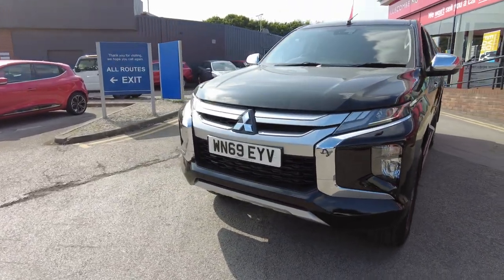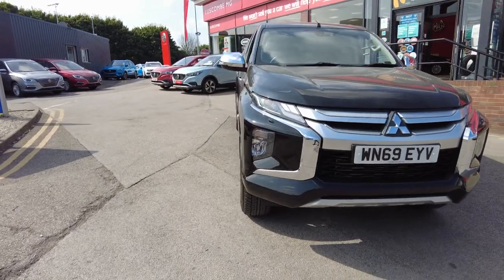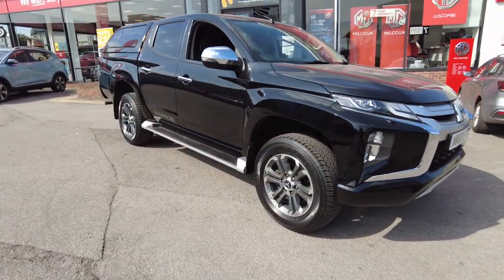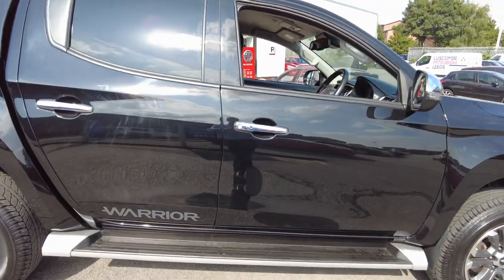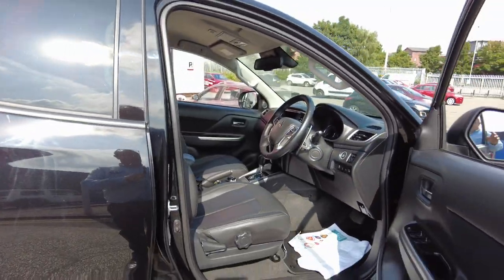It is a commercial vehicle at the end of the day, so you can claim your VAT back on this one if you're VAT registered. This one being a Warrior should have cloth seats, but the previous owner — which was Mitsubishi — put leather seats in this one. It also has the automatic transmission, so it just ticks all the boxes.